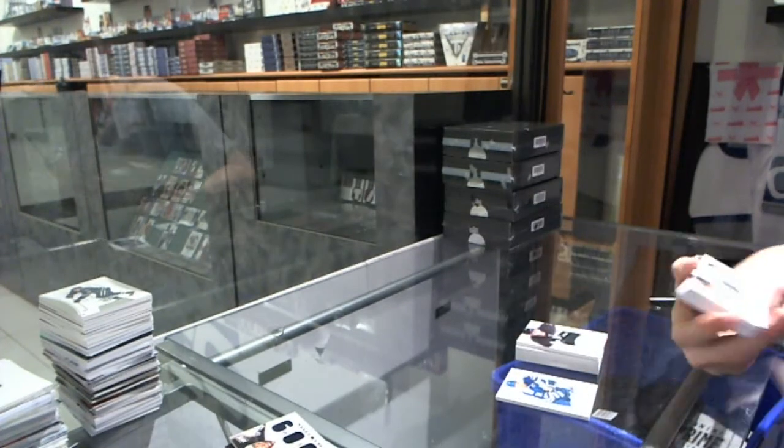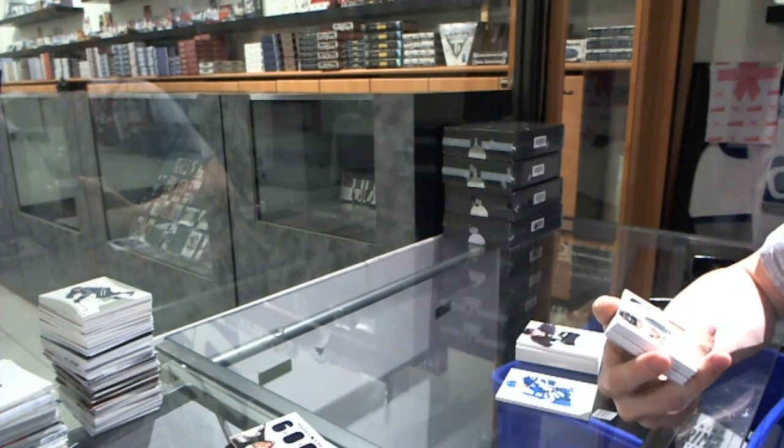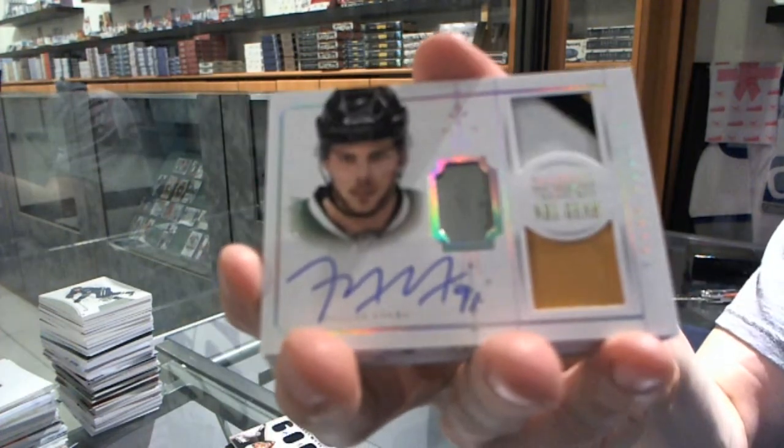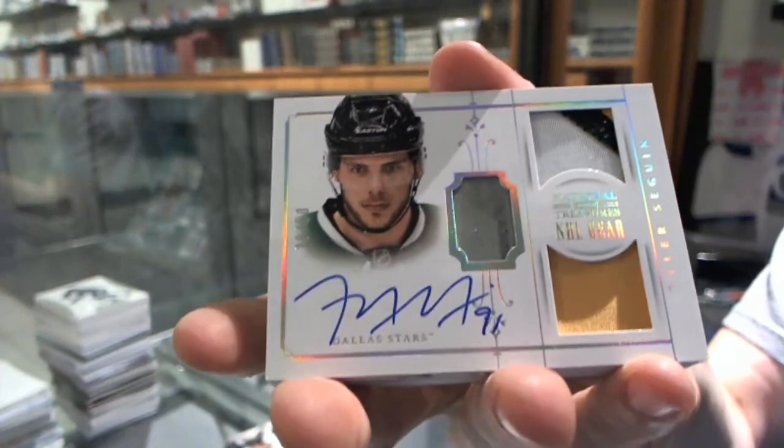We've got an NHL gear patch and stick plus autograph, number 20 of 50, for the Dallas Stars, Tyler Seguin.